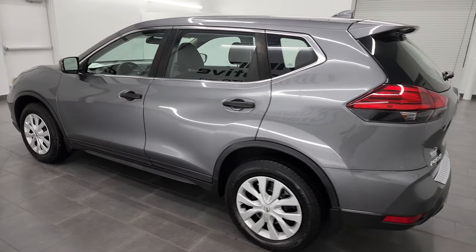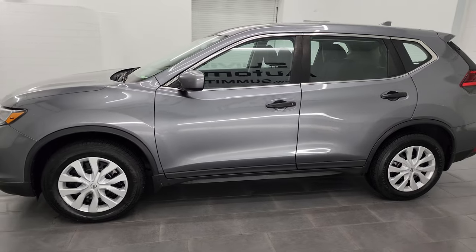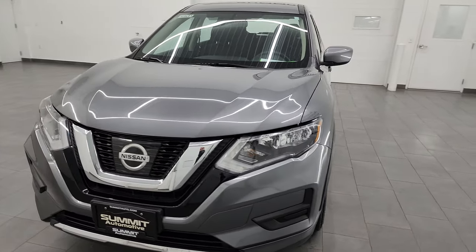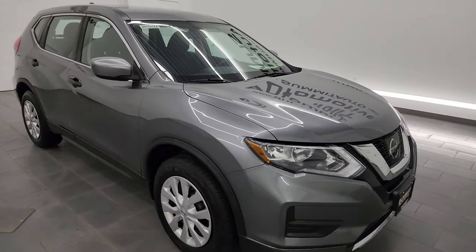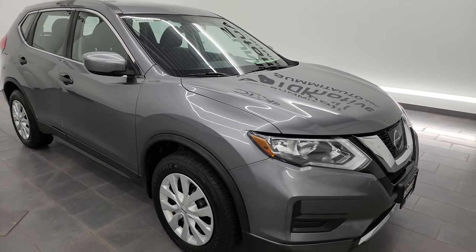This 2017 Nissan Rogue has the 2.5-liter four-cylinder engine, puts out 170 horsepower, and is paired up with the Continuously Variable Transmission or CVT. This vehicle has been fully safety inspected by our service shop, has a fresh oil and filter change, all the fluids have been checked and topped off, and this vehicle is 100% ready to go.